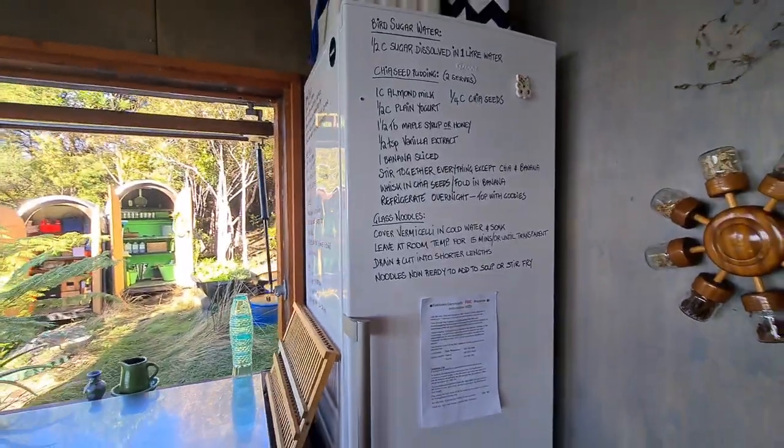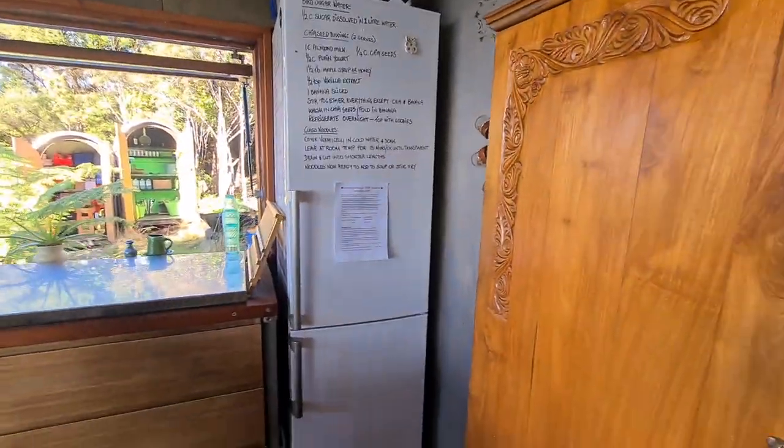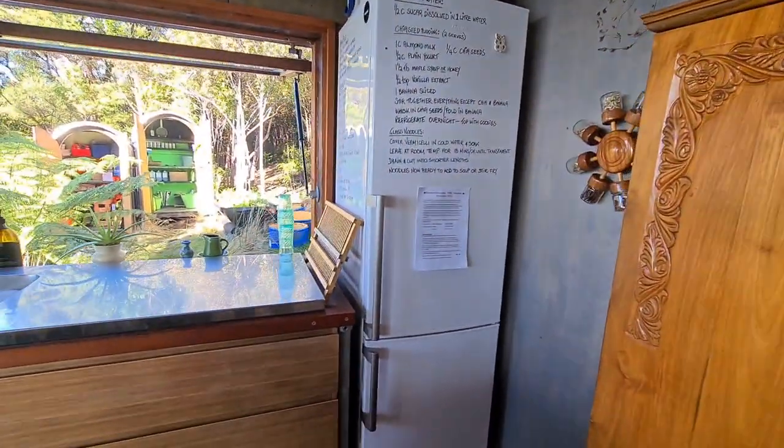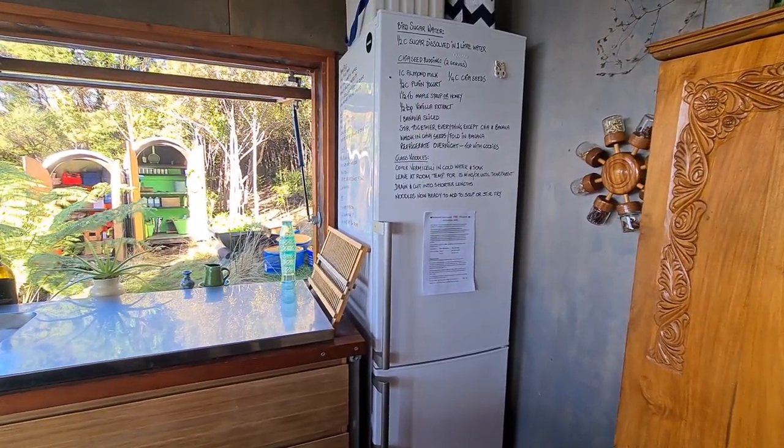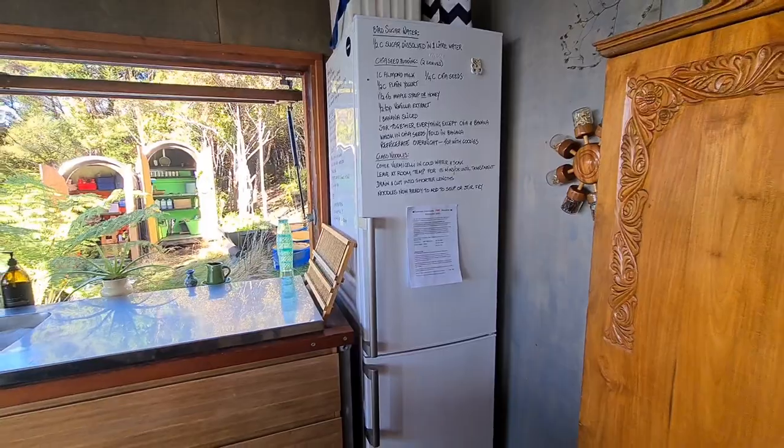Deborah's genius idea was to write all the recipes on our fridge — like all the basic stuff like rice and that. It's a super low energy fridge, 230 volt, so that runs 24/7 whether we're here or not, which is awesome.